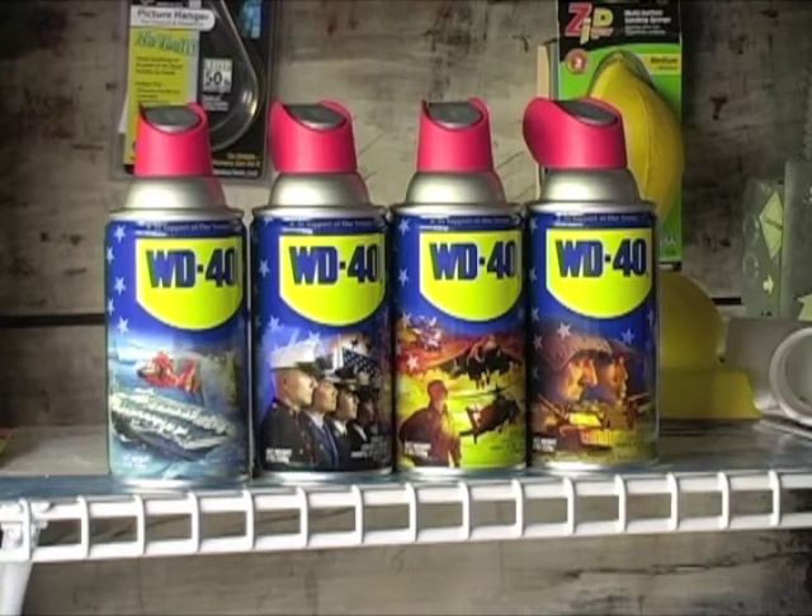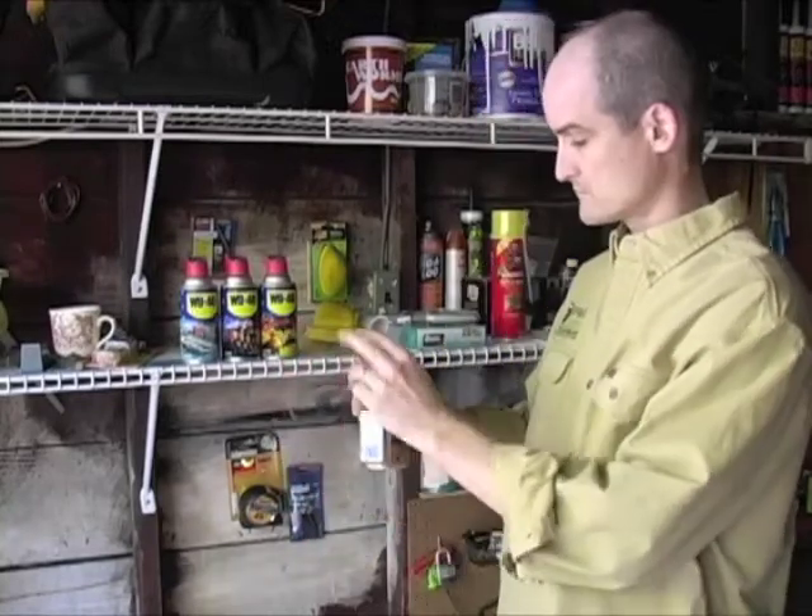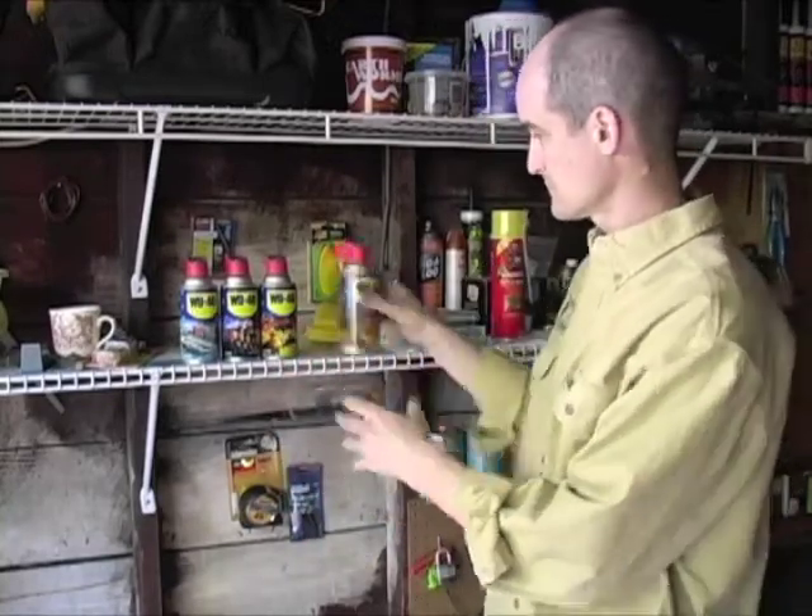WD-40 has a new line of four collectible cans that support the military. Ten cents per each can sold goes to a military charity. Instructions on the back of the can explain how to access and tune into an online video starring the Gunny, R. Lee Ermey.